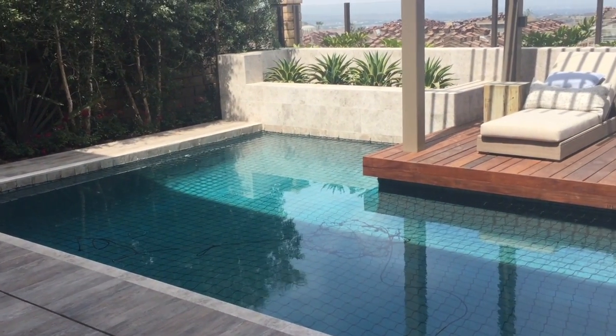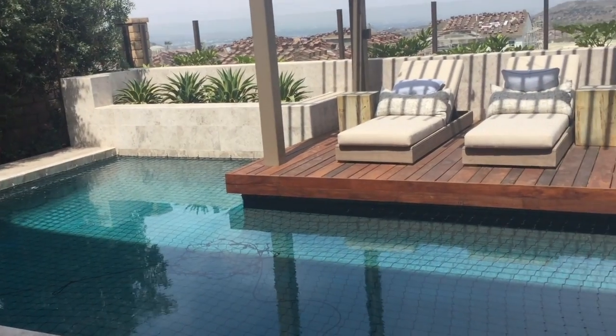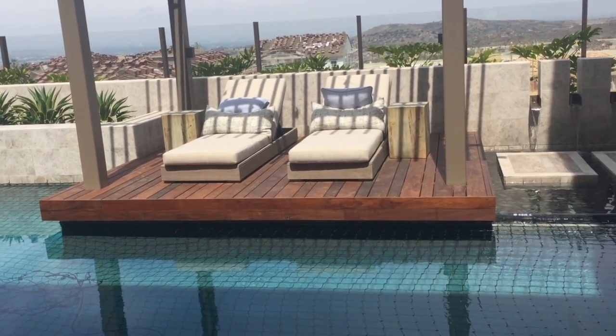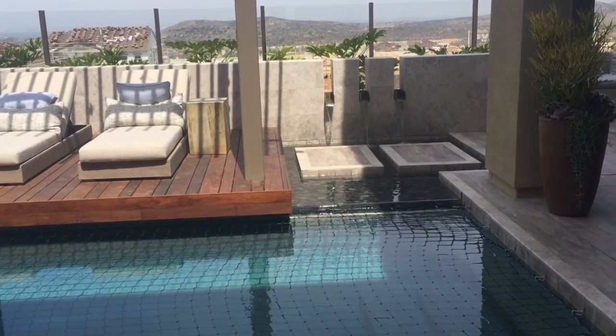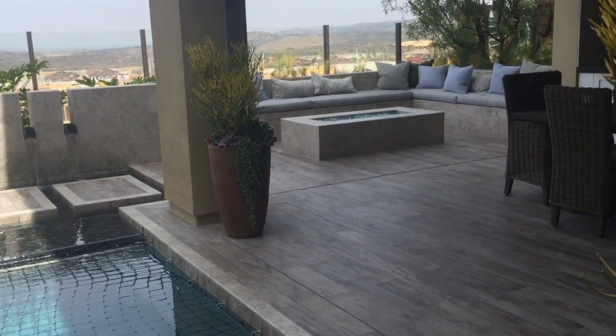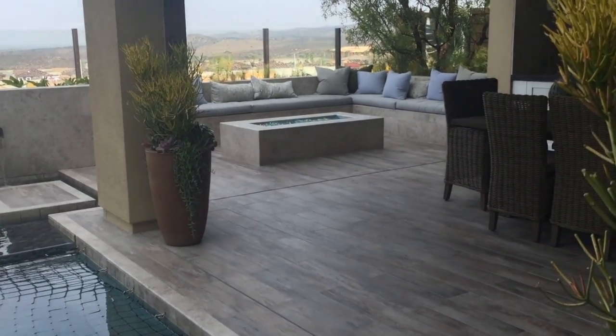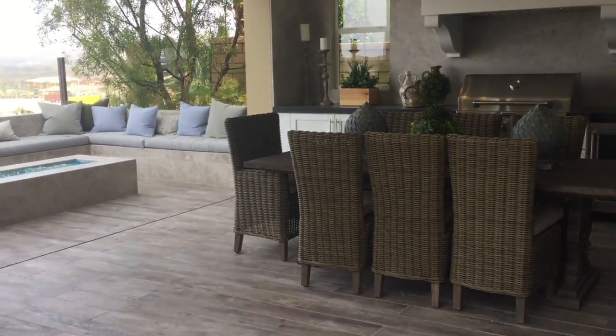All right, well now we're at another model home site for Toll Brothers. This one's got a raised teak wood deck on the pool, step pads to get to with some water spillways, and then a nice fire pit with a seat bench around it, and a beautiful outdoor living area. But the pool looks awesome.